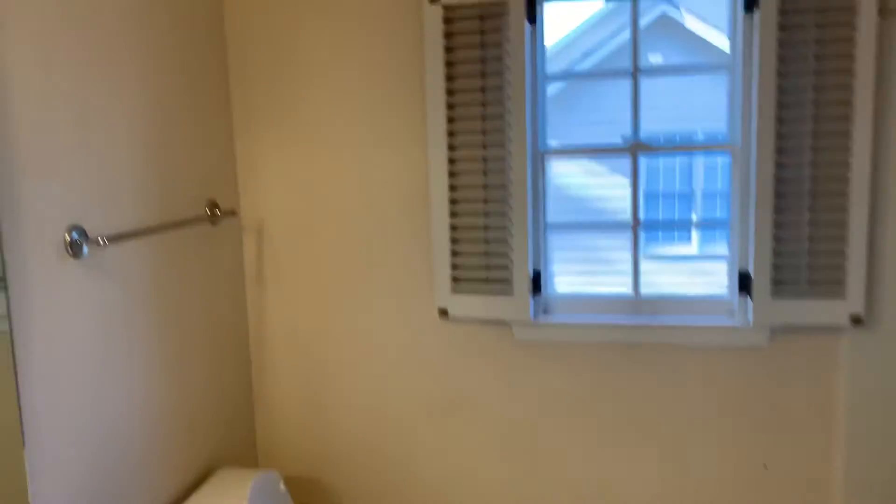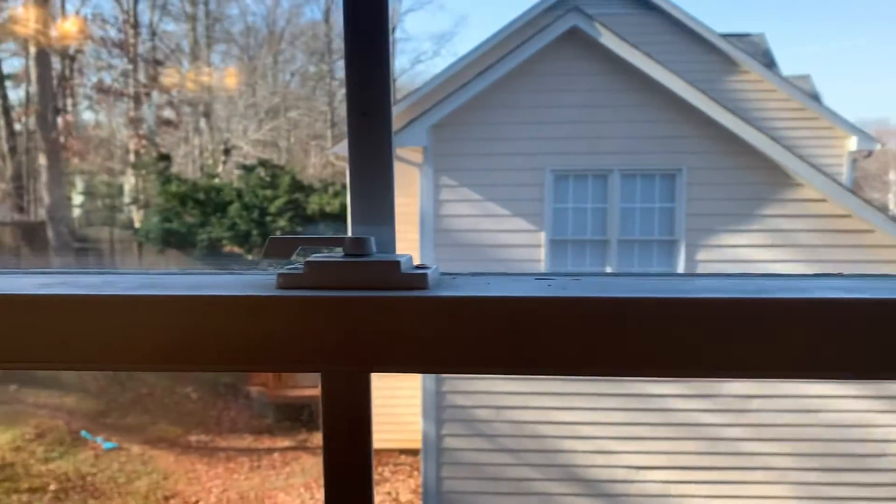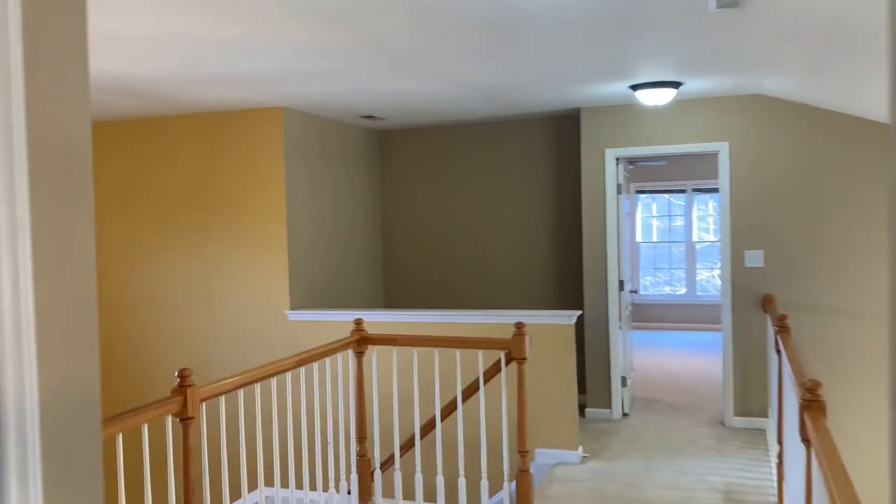And then you have the bathroom over here. It looks out at the neighbor's house. Then you have your linen closet. So yeah, this is the upstairs.